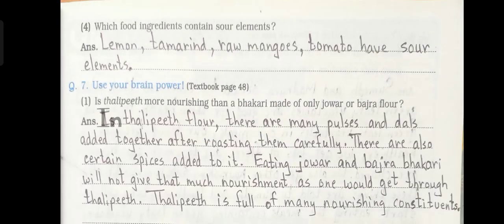Number 4: Which food ingredients contain sour elements? Answer: Lemon, tamarind, raw mangoes, and tomato have sour elements.